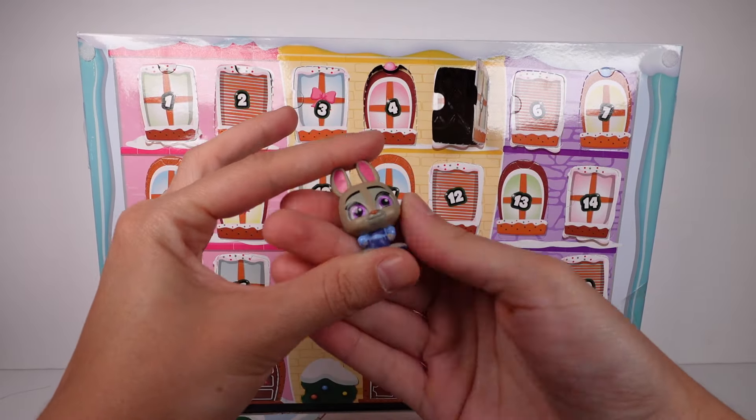Oh my gosh, I gotta watch Luca again! Oh my little sea monster — wait, is this... now I'm second-guessing it, but I'm pretty sure it is. Anyway, this one's so cute. I do love the detail on the hair, it's just crazy cool. All right, door number eight.